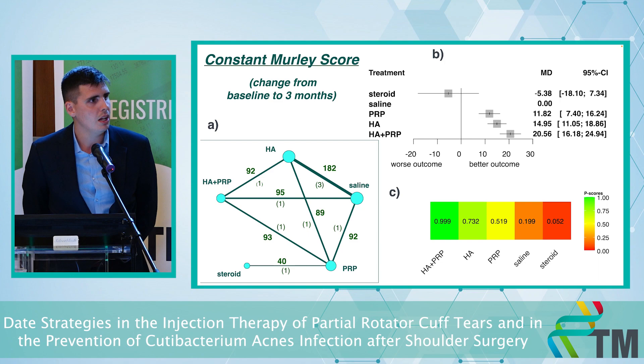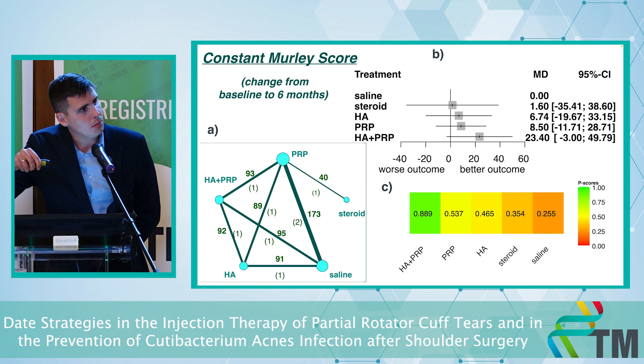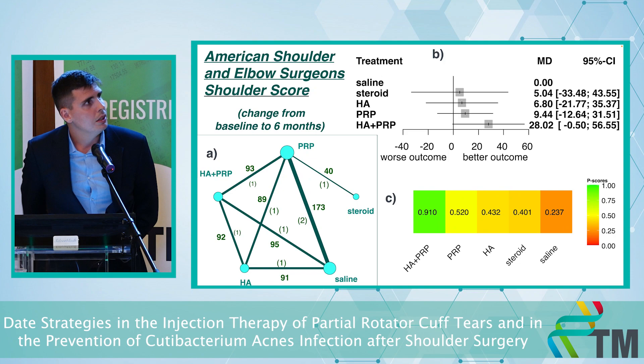Let's talk about the Constant Murley score. It's zero to 100 points — 100 is the best and zero is the worst. It contains not only the pain of the shoulder but also the range of motion. We can see that for three months, PRP, hyaluronic acid, and the combination showed significantly better results than placebo. For longer term there is no significant difference, but on the ranking plot the combination is still the best treatment.